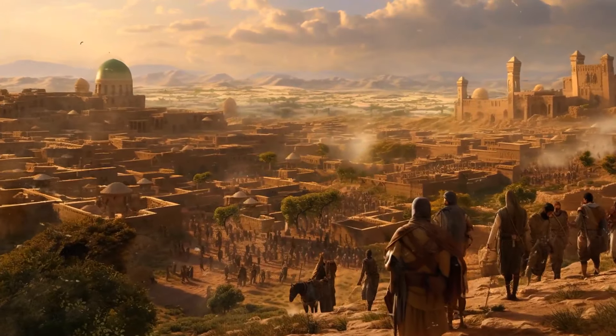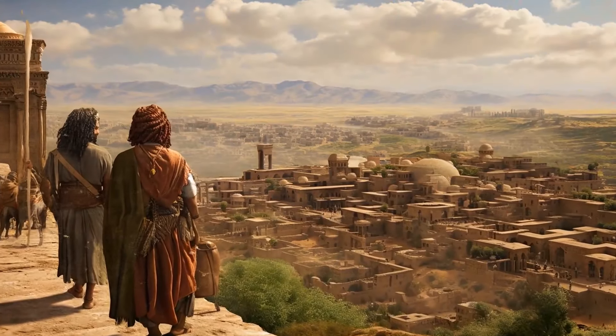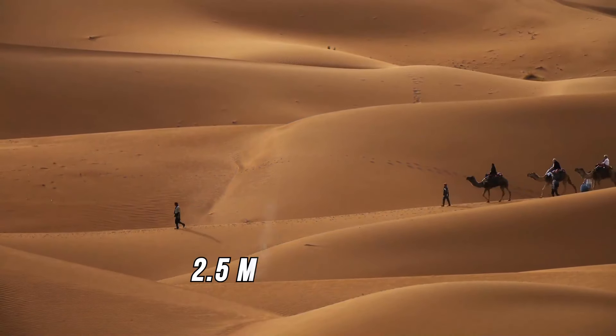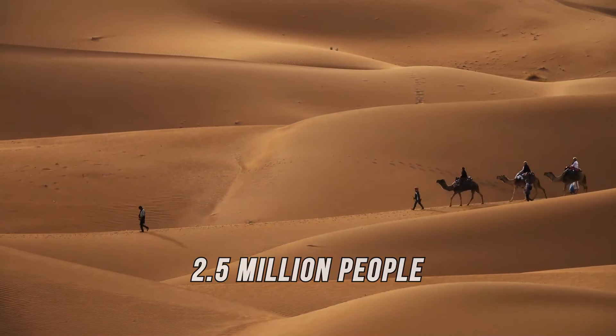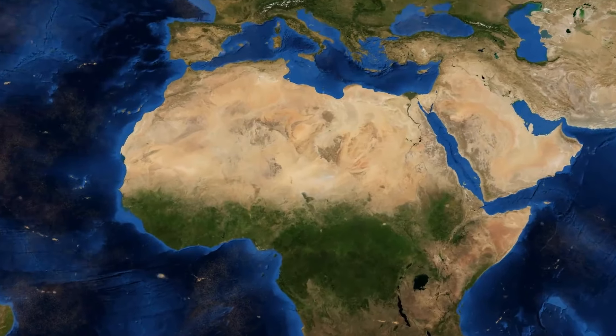Historians estimate that during its heyday, 10,000 people called Timgad home — different nationalities, from Romans to people of African descent. Today, more than 2.5 million people live in and around the Sahara, spread across 11 countries in total.